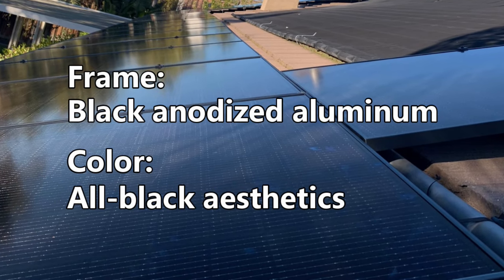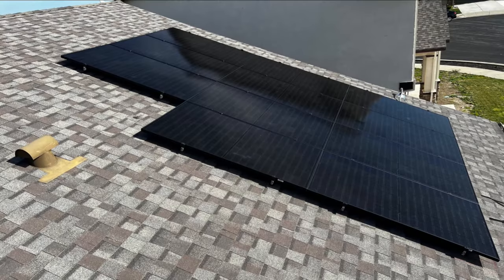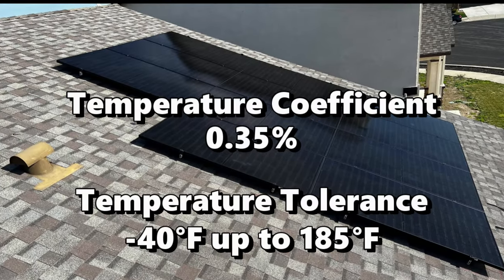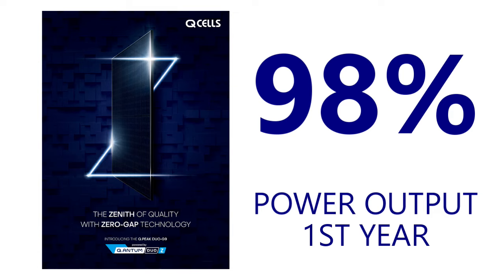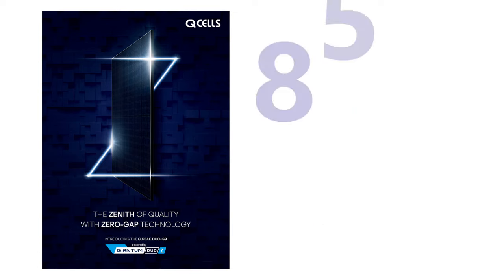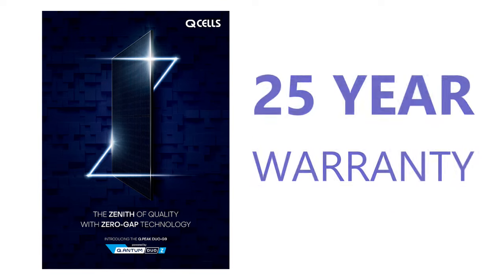Solar panels operate best at 77 degrees Fahrenheit, but the dark surface of black solar panels like Q-cells increases temperature quickly in direct sunlight, causing a decrease in energy output known as the temperature coefficient. The average temperature coefficient for Q-cell panels is 0.35%. They guarantee 98% power output in the first year, a maximum decline of 0.54% yearly, and at least 85% power retention over the 25-year warranty.